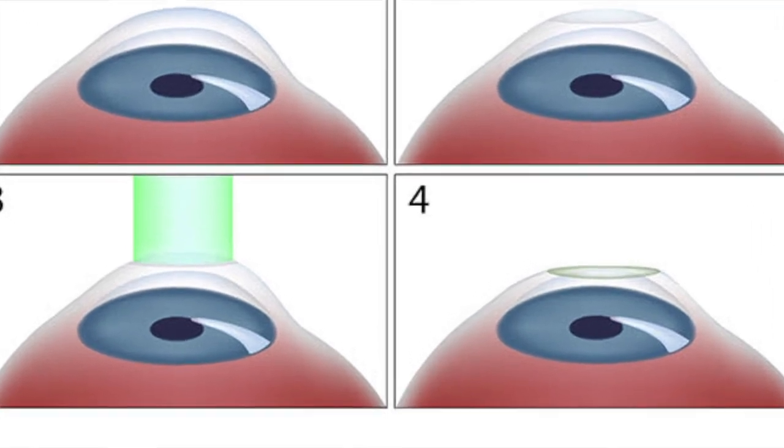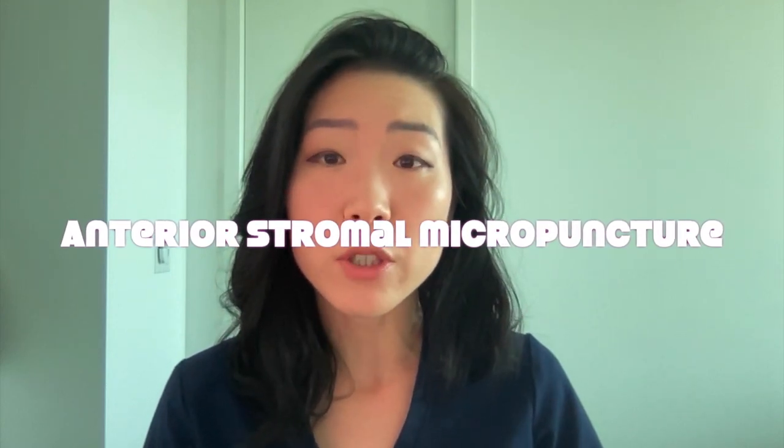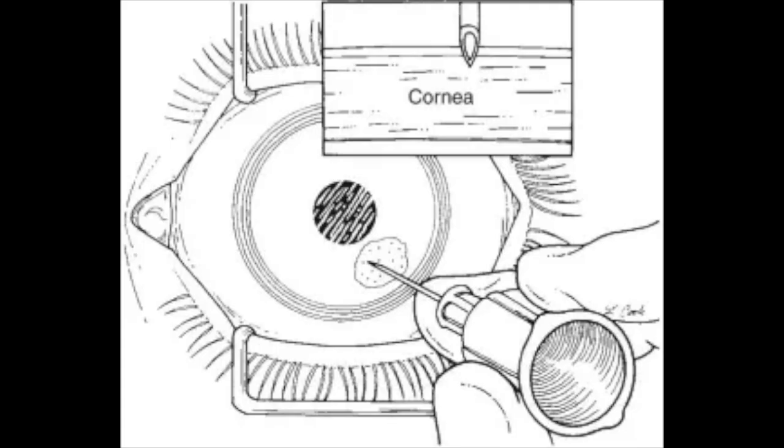A last resort for a persistent area of loose epithelium is a procedure called anterior stromal micropuncture, where your doctor will use a thin needle and make small holes through the cornea with the intention for these holes to scar down and help with adherence of the epithelium to the rest of the cornea.